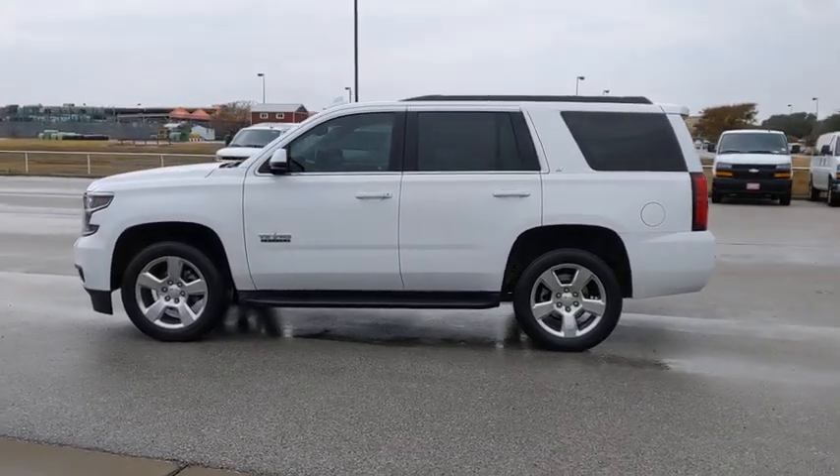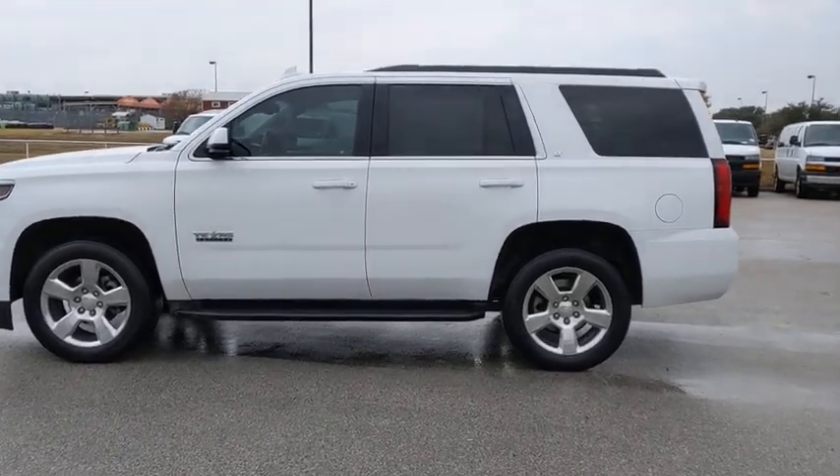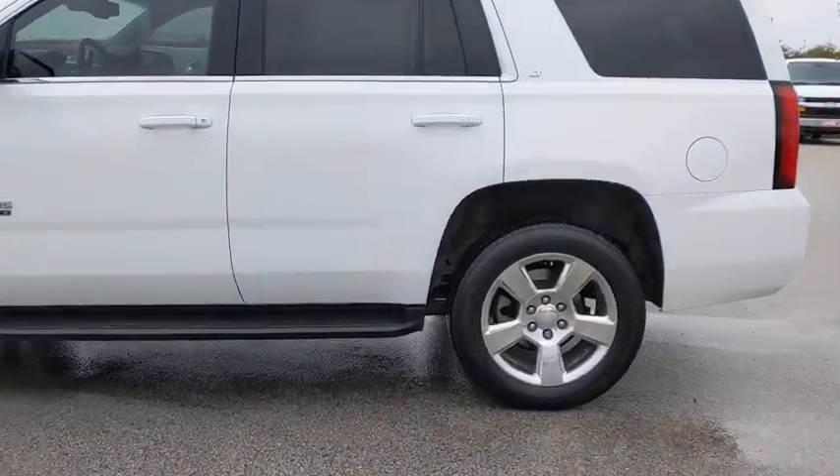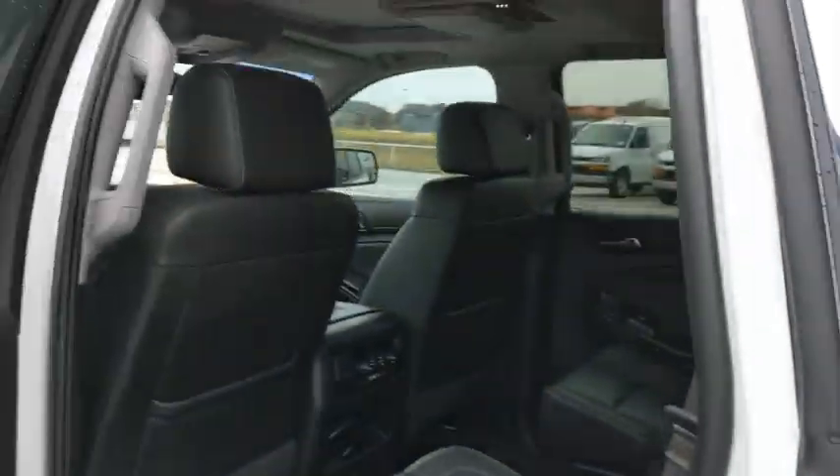Leather Wrapped Steering Wheel, Bluetooth, Adjustable Steering Wheel, Power Steering, Cruise Control, Auto-Dimming Rear View Mirror, Four-Wheel Disc Brakes, Floor Mats, Aluminum Wheels. Come see the car for yourself.